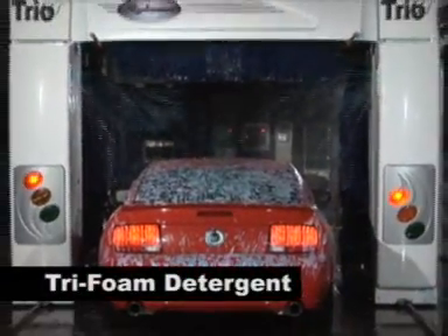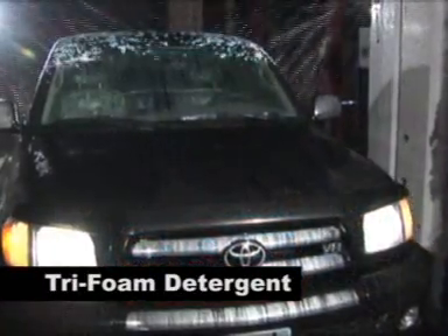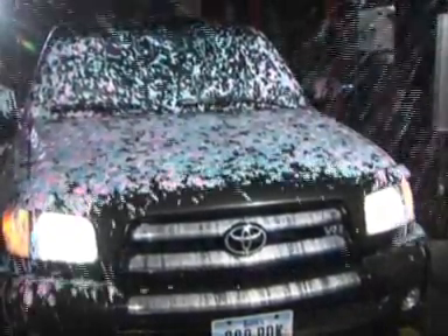The foam bath delivers a thick, rich lather of cleansing foam over the car's entire surface. Take a step up by offering your customers the tri-foam detergent, a very popular and commonly selected upgrade available with the Ryco Trio.